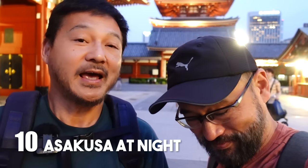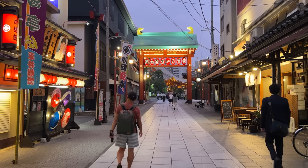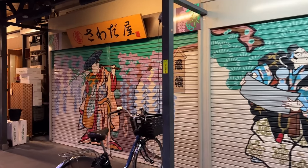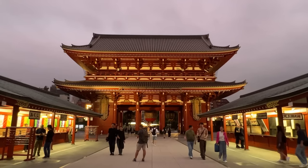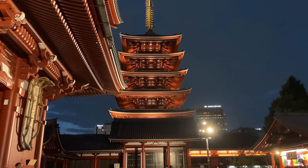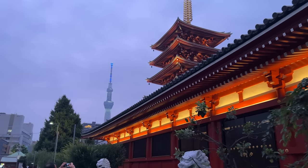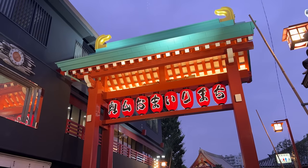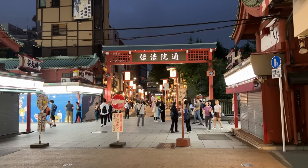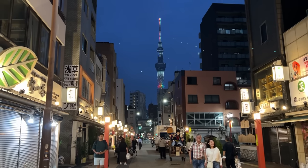The last thing you have to do in Asakusa is stay until nighttime and walk around. It's magical — a totally different atmosphere from daytime. Most of the tourists have gone home, so it's quieter and lets you enjoy the temple grounds in peace. The temple buildings are illuminated and beautiful. You can see Skytree illuminated in the distance, and even the side street lampposts give off a wonderful old-time vibe — like being on a movie set.